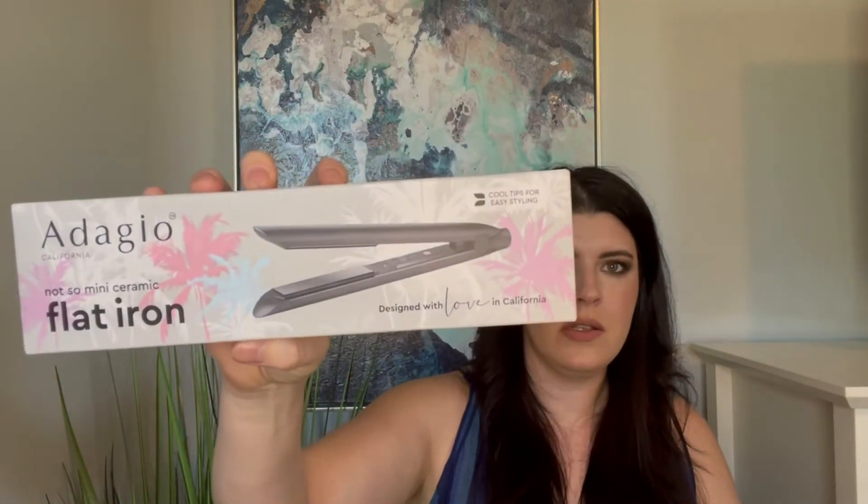The next thing is the Dafni Not So Mini flat iron, which retails for $99. It's a little flat iron — how cute! I love the rounded sides too. I've never been able to perfect the flat iron curl, but I feel like something with rounded edges would make it a little bit easier for me. It's also perfect for traveling so you don't have to bring your whole full-size flat iron.